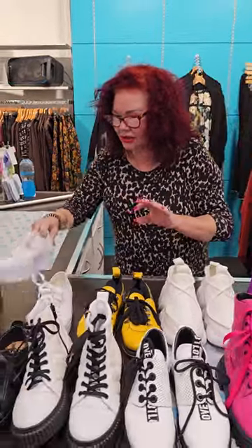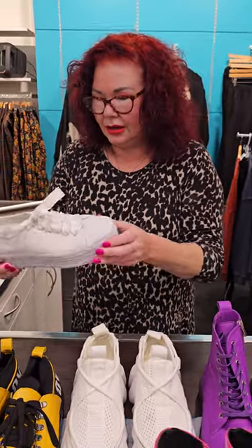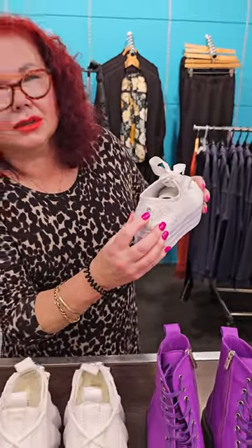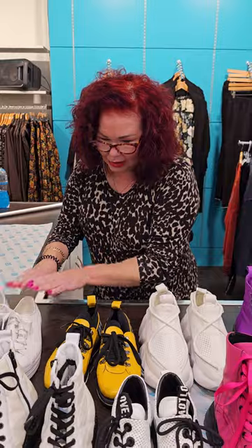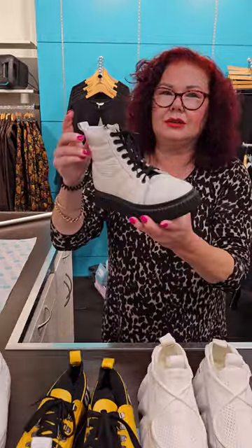The next pair I want to show you are these little cuties. I got these from Tauranga. I love glitter, and look — I've got a diamond on the back. I absolutely love them. I bought these from a really cool shoe shop called Shoo — S-H-O-O — and I also got these next ones from there as well.